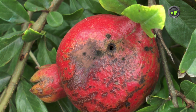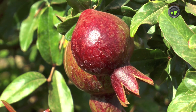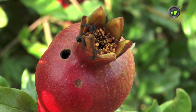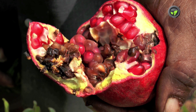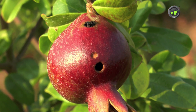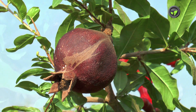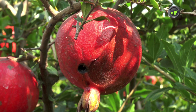Fruit borer is another major pest of pomegranate. The adult female lays eggs on 30-40 days old fruits. The larva bursts through the skin and feeds on the pulp and seeds. Fruit gets destroyed inside and the excreta of the larva comes out of the entry hole with foul smell. Damaged fruit may drop down.